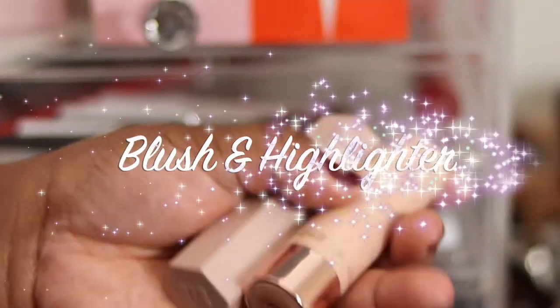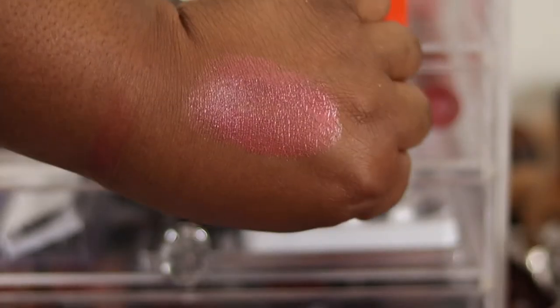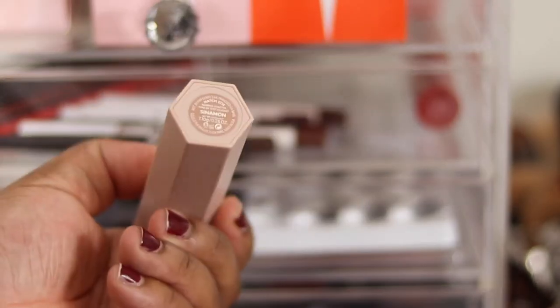Starting off with my glow sticks - I've got a Fenty matchstick and a Nabla highlighter. The Nabla glowing blush I've decided to declutter - it's pretty but I just don't really use it and probably won't. The Fenty highlighter in Cinnamon I'm also going to declutter.